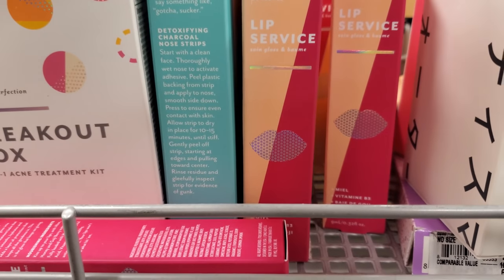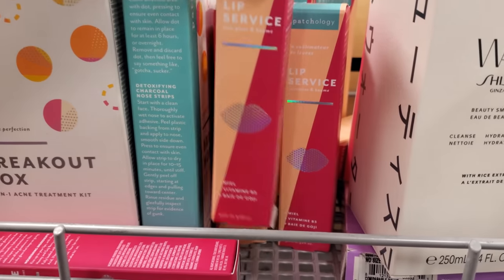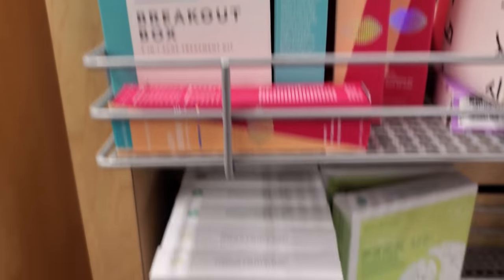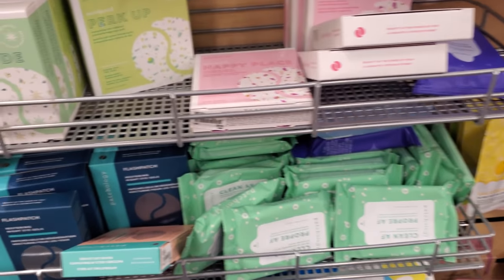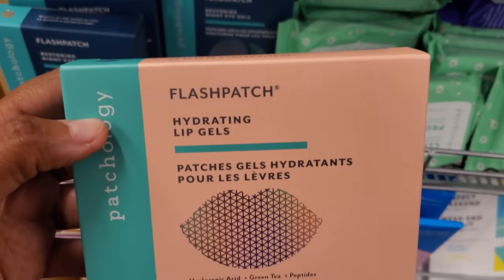Lip service — gloss and balm. Vitamin B3 — these are $15. Acne treatment here. Here's like a lip hydrating one — these are $15.